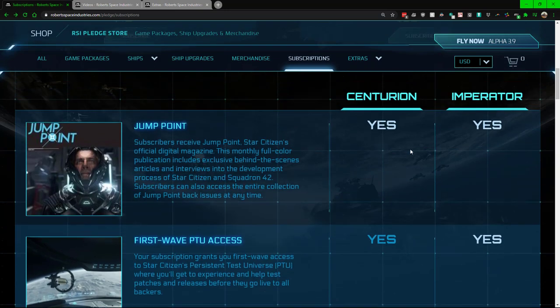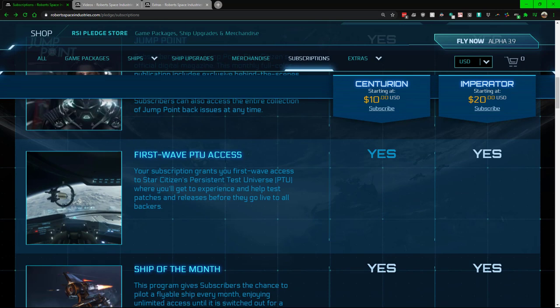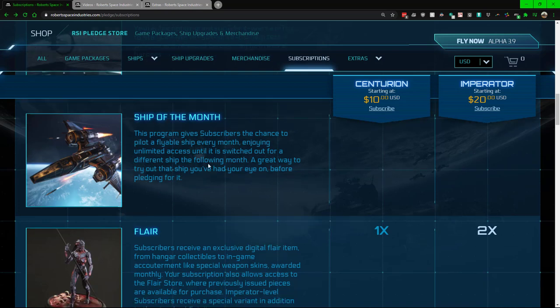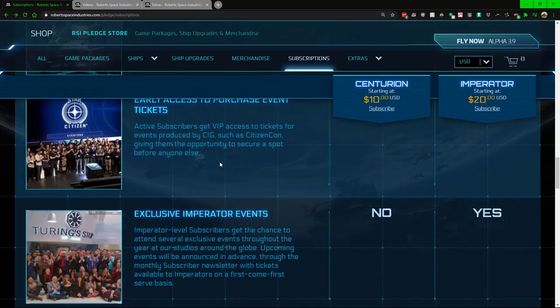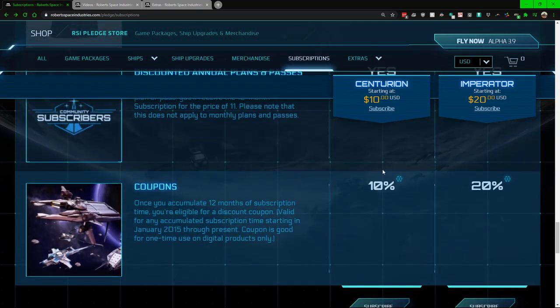As far as what this includes, it covers quite a few things, and some plans have a little bit more than others. Inclusions are: Jump Point, first wave PTU access — which is the private test universe — ship of the month, flare, arcade spin items, test flights, subscriber early access to certain things, the vault, town hall, and a number of other things.